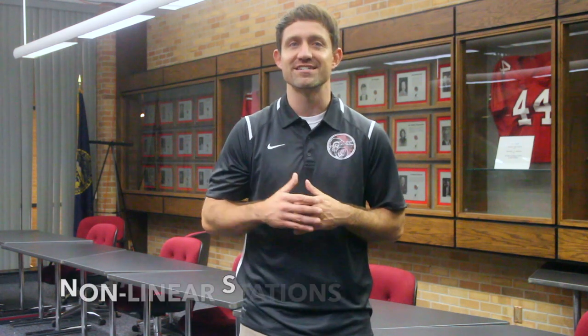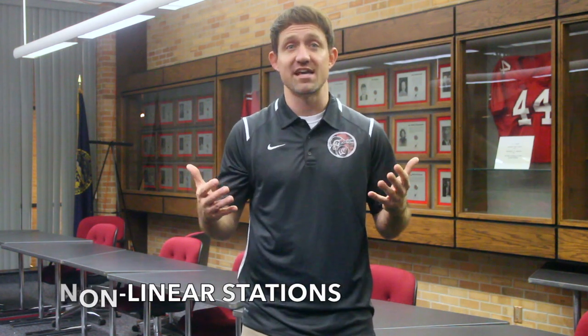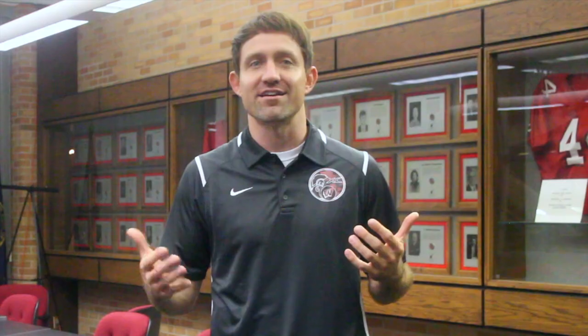One final example of flexible stations within a time frame might occur when the space is divided into independent or non-linear stations that each serve a unique, station-specific task. This format would best support learners as they complete assignments that offer a wide variety of choices in their medium for demonstrating understanding. While mid-session movement might not be as prevalent here, the flexibility still exists for students to create across mediums — say, creating props in an art station before recording a video in front of a green screen.